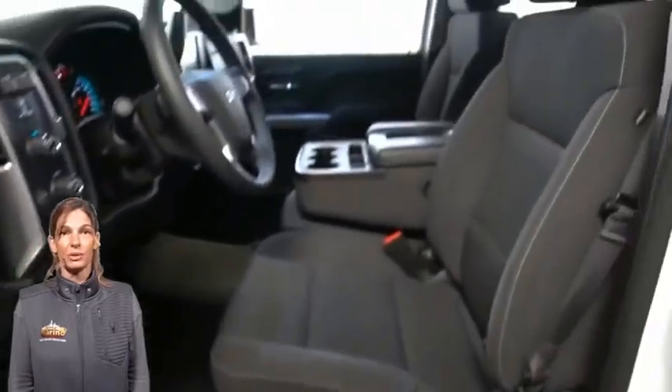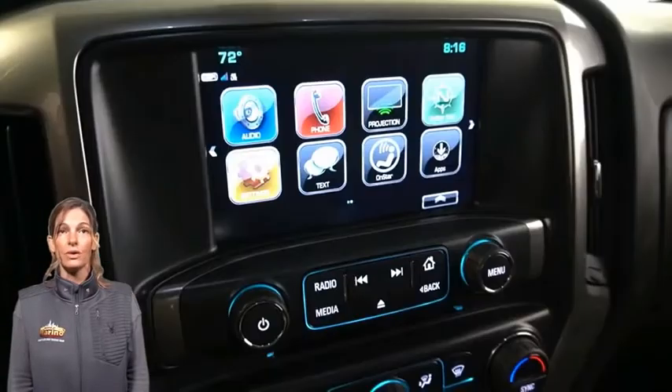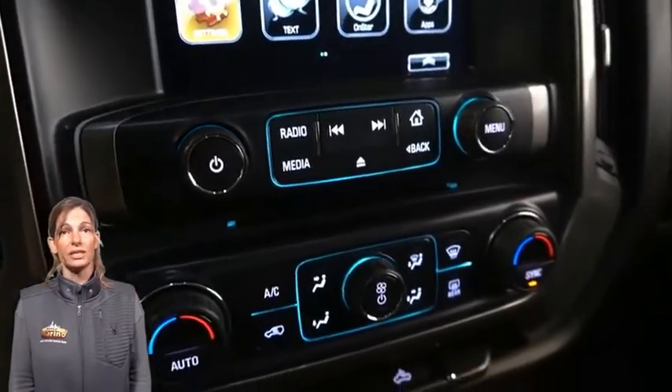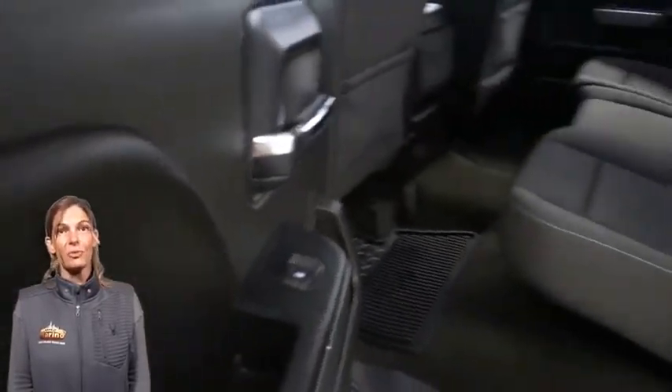8-inch touchscreen display, rear backup camera, dual-zone temp control, OnStar with 4G LTE Wi-Fi hotspot, rear 60-40 folding bench seat, 5.3-liter V8 engine, and so much more.